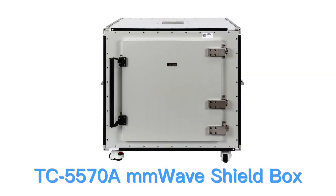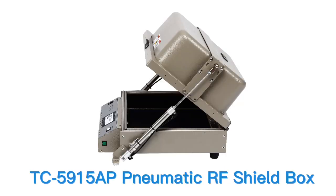Faraday cages are named after Michael Faraday, an English scientist who discovered the principle of electromagnetic induction.